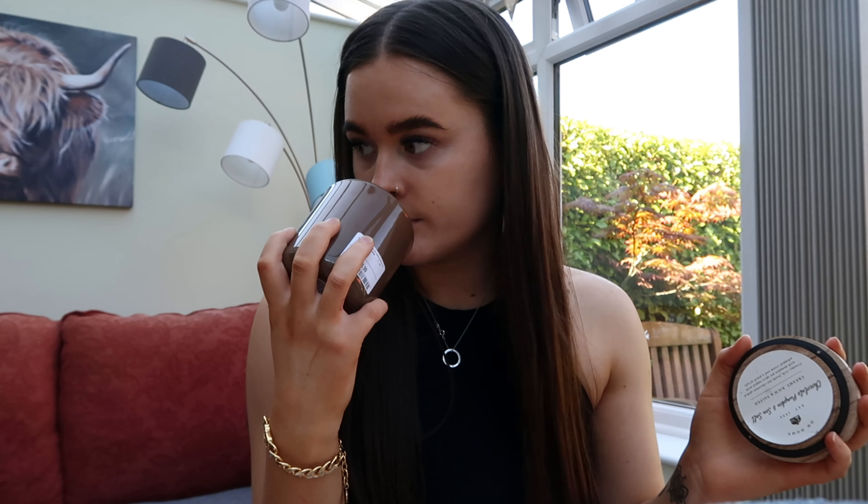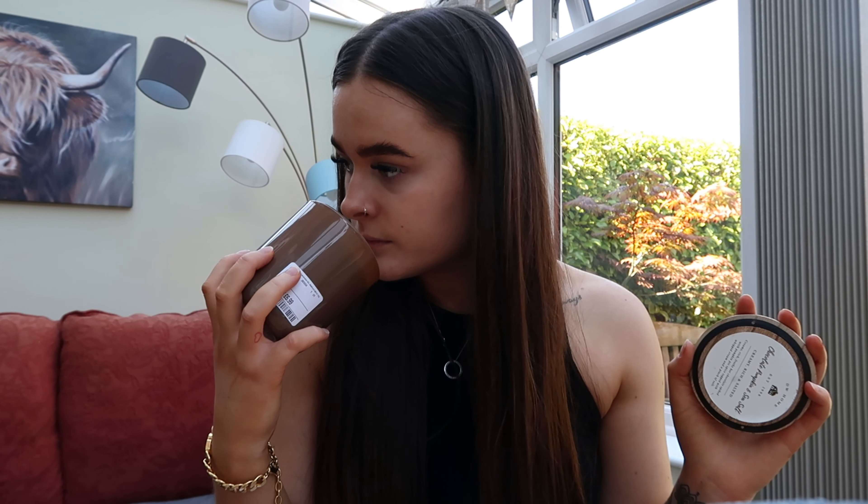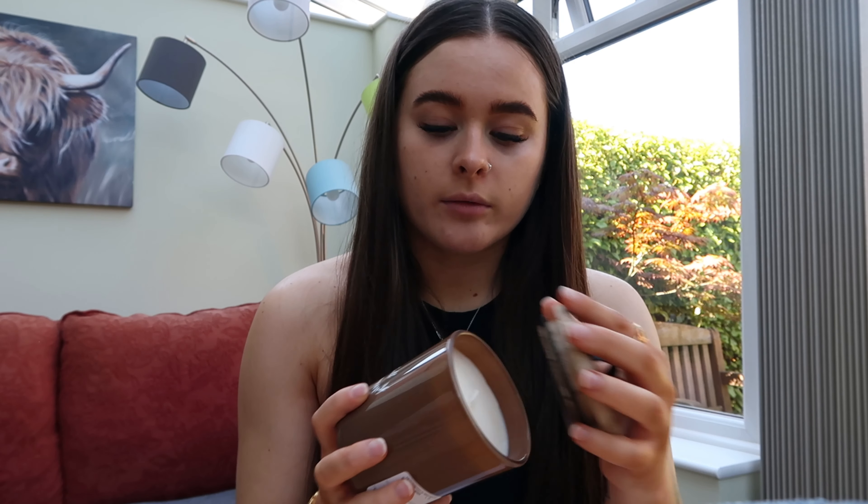Next up — yes, it's another candle! I picked up the Chocolate Pumpkin and Sea Salt candle. It's described as creamy, rich, and salty. I'm obsessed — it smells so nice. I don't think I've ever seen a chocolate pumpkin candle before, so I definitely had to pick it up. I love the container as well because it's brown, and it's got a little metal handle which I love.